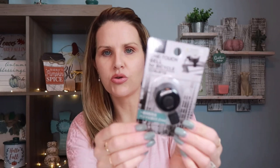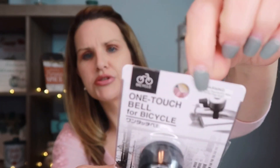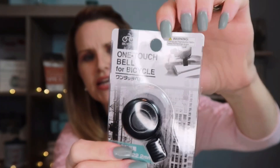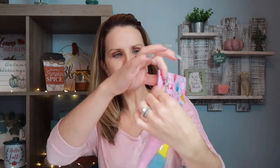This next item is for my son as a stocking stuffer — it's a bike bell for $1.75. It's a one-touch bell for a bicycle. You use the clamp to attach it around the handlebar, tighten it with a Phillips screwdriver, and then there's a little switch to sound the bell.